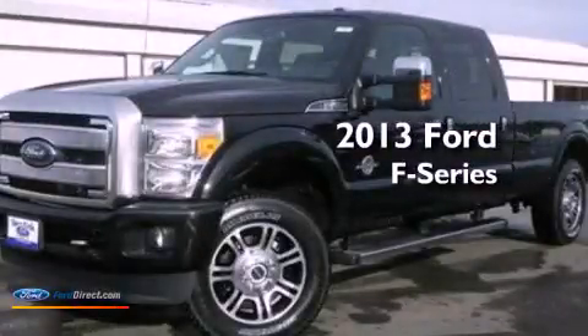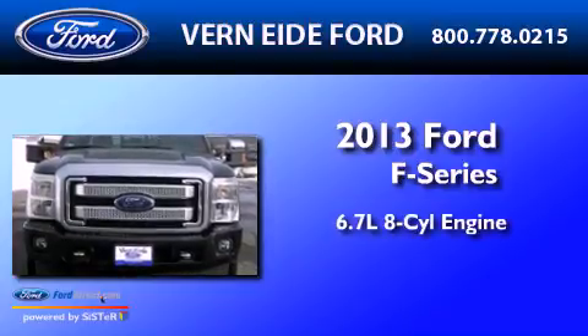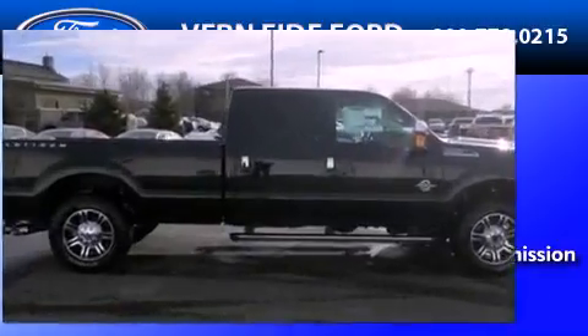This is a brand new 2013 Ford F-Series. It has a 6.7-liter 8-cylinder engine, an automatic transmission, and the added safety and control of 4-wheel drive.